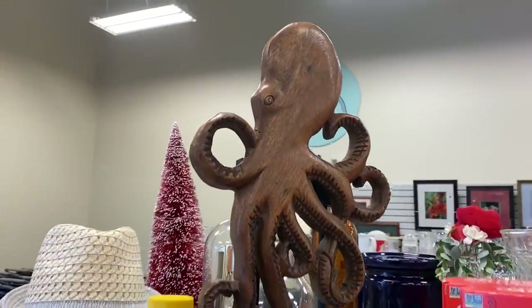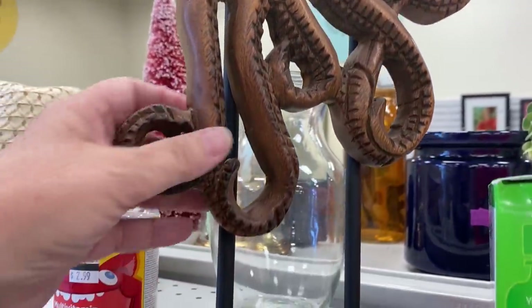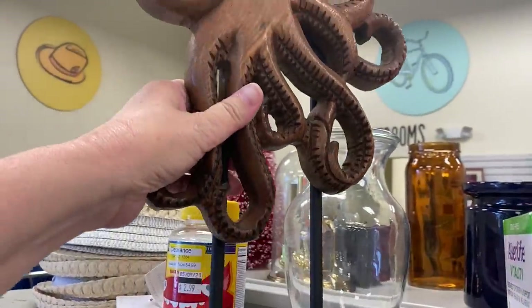Check out this wooden octopus decor. This was a great piece and would look amazing in an ocean or nautical themed room. It really gave me the Pirates of the Caribbean feel.